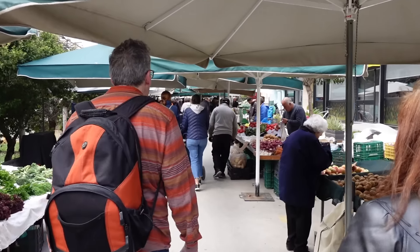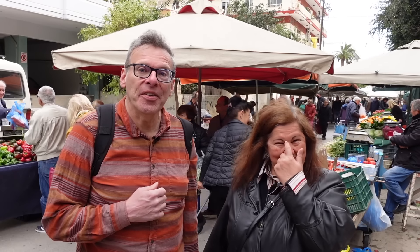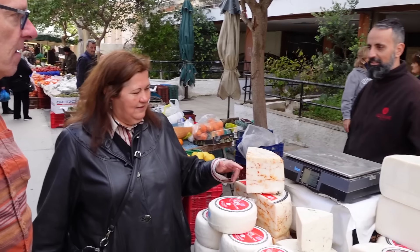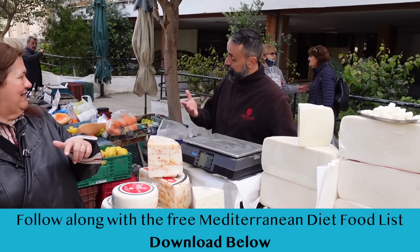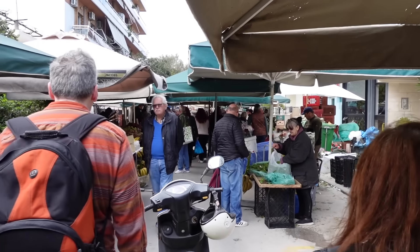Today we are at the big market in Hania, and we're here with Kula Veradakis, who is an expert chef and cookbook author. We wrote a cookbook together, 'The Foods of Crete,' and we're going to be talking about some of the different foods in the market. You can see the market goes on for about half a mile — it's an amazing amount of food. So let's go take a look.